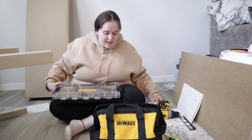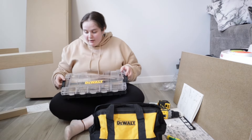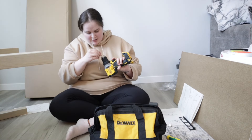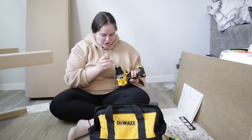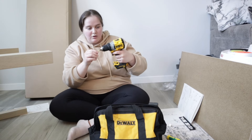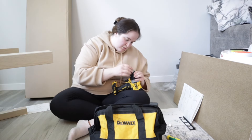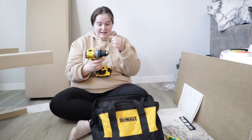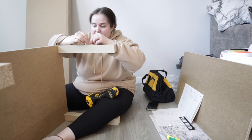My husband is so funny — he's like, don't use my toolkit, you're gonna wreck it. I found this little piece that attaches to the drill. This is so complicated, there's no instructions — it's just falling out. I feel like I see him tighten it but how? Maybe like this — oh, slay! That scared me. We're gonna try not to do this upside down because I feel like that is something I would do.